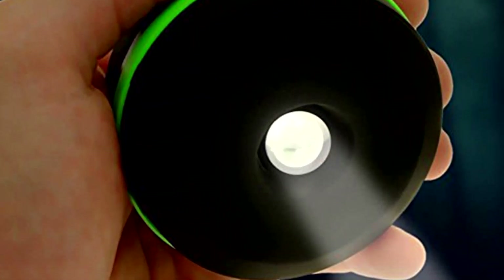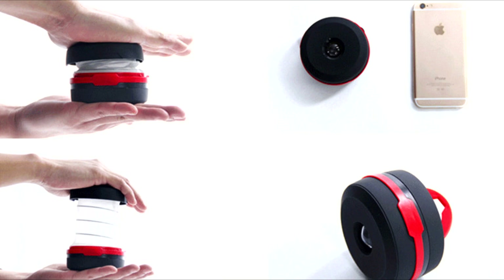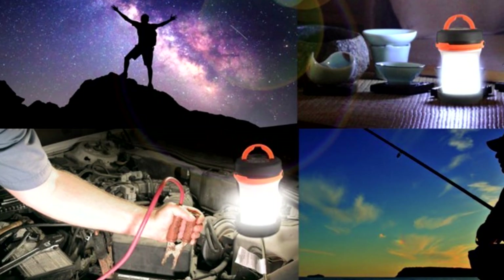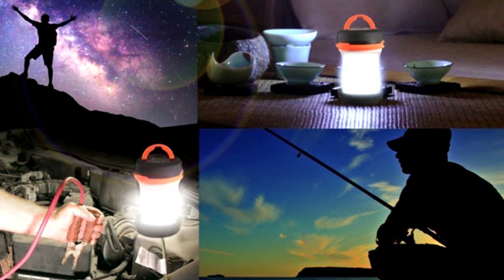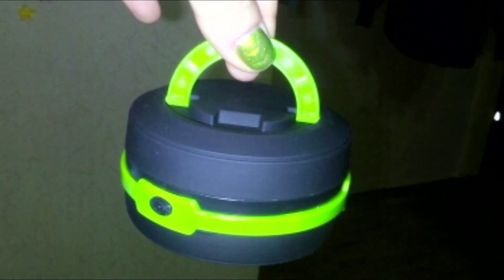The second flashlight is also pretty cool. It transforms so that it shines like an ordinary light bulb — there is a spring inside. You can hang it on a tree because it has a special ring, or you can just put it on the ground. Both of these are LEDs, so they will last long enough — you don't have to worry about that.